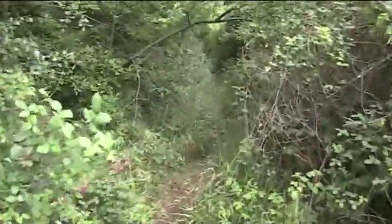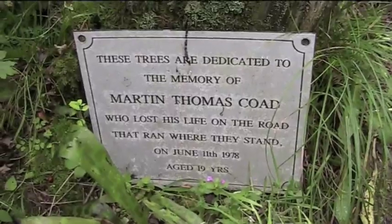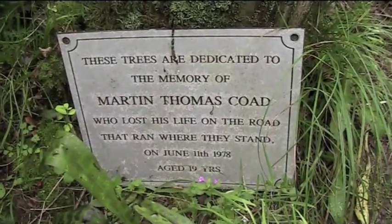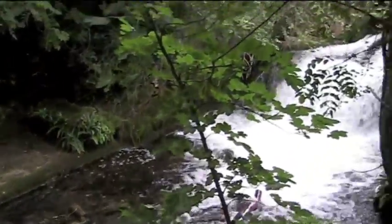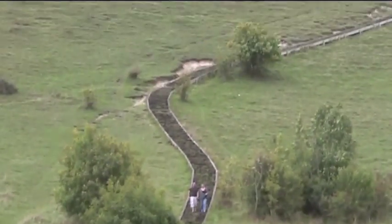I think this is quite the way to go, but we'll see. Here it is — St Catharine's Hill.